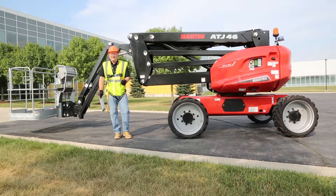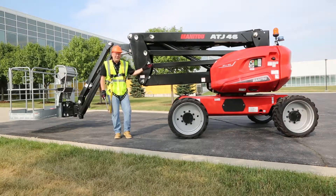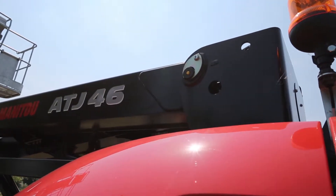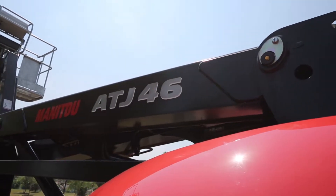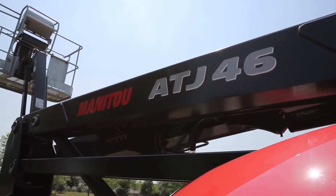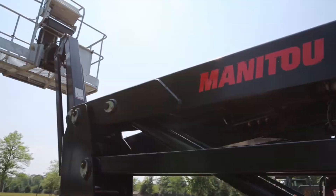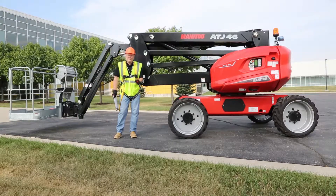Hello, my name is Steve and I would like to introduce to you the Manitou ATJ-46. This is an articulated work platform that had its worldwide introduction here in the United States at ARA in New Orleans in 2018. This machine is new for us in the North American market.